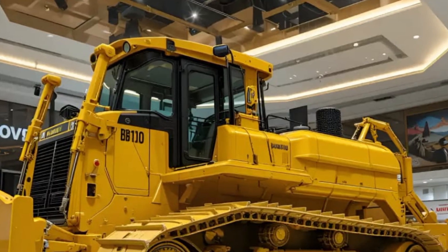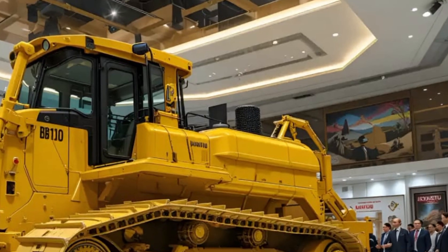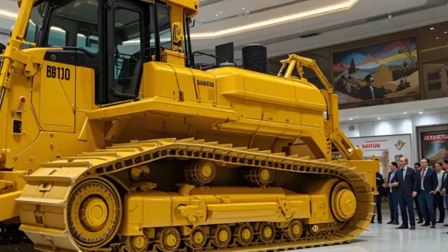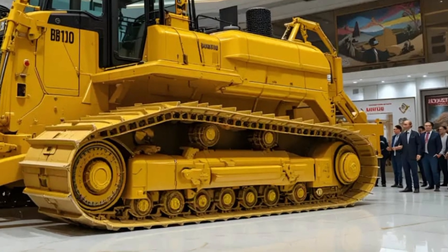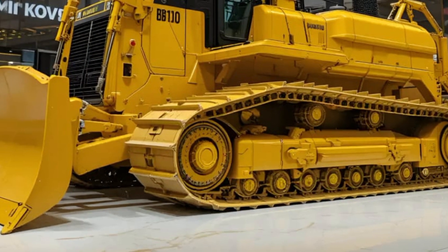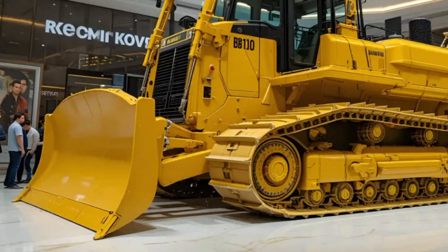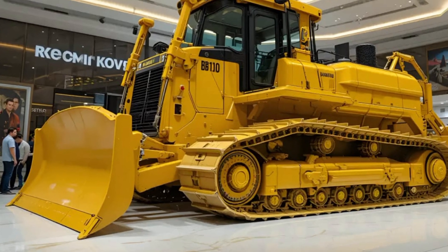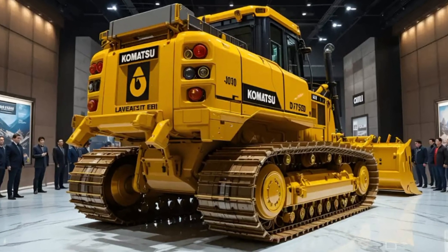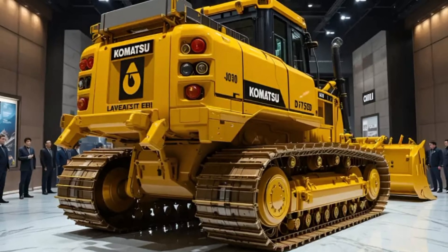The 2025 Caterpillar D70 bulldozer starts at around $1.2 to $1.3 million dollars depending on configuration, attachments, and region. Optional upgrades include an automatic ripper control system, enhanced blade packages, and satellite communication modules for fleet management. While the price is substantial, the long-term value is unmatched — with lower fuel costs, fewer repairs, and extended machine life that can easily surpass 20,000 working hours.